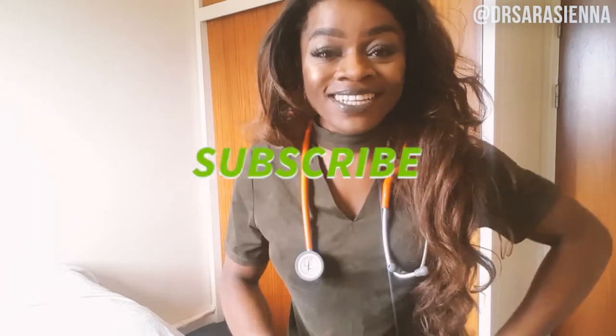Hey guys, welcome back to my channel. Thank you so much for clicking on another video. In today's video, by request, I will be showing you guys some of the clothes that I wear to work every single day as a doctor. I am very excited about this video because I love fashion, and the fact that you guys have requested this is a good sign. I'm just going to try on and show you a few of my favorite outfits to wear to work.